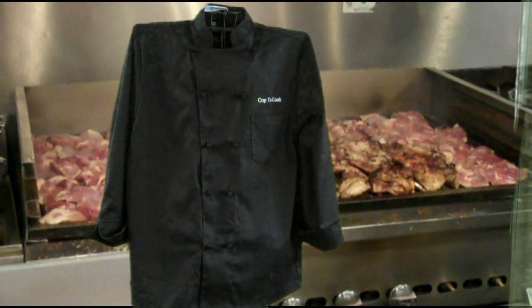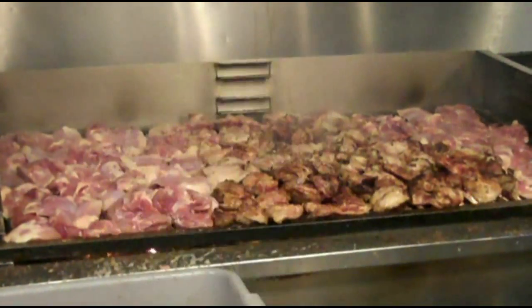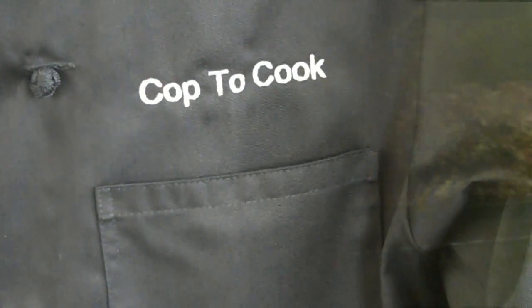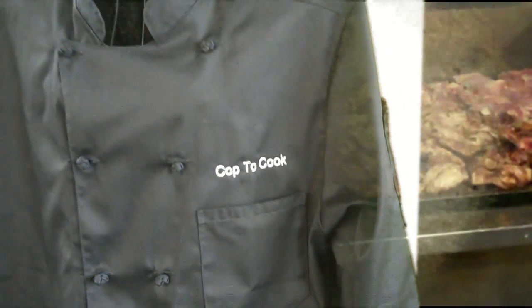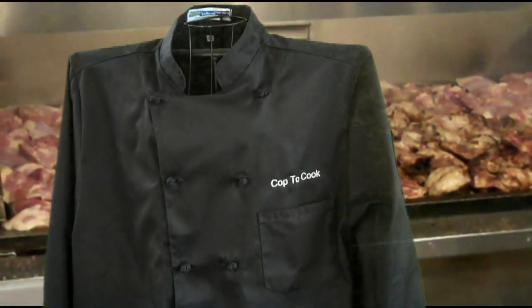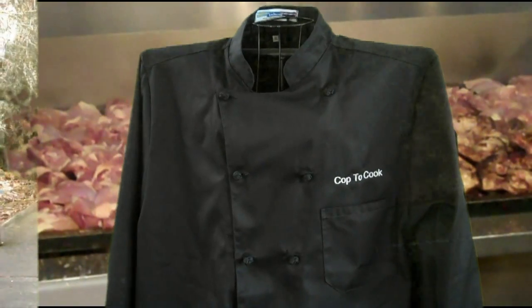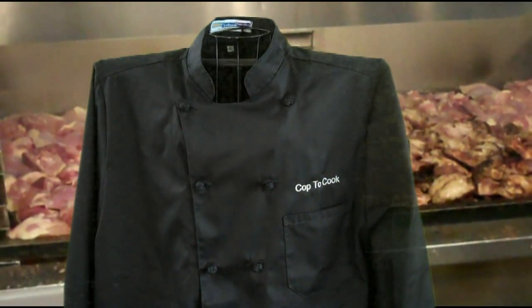$24.98. I tell you, you don't find anything this nice for under $25. And free shipping. And your free name on it. So I even had CoptaCook placed in white lettering on my black chef's coat. This is one of the best coats I have. I would expect to pay over $100 for a chef's coat this nice.